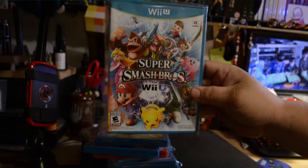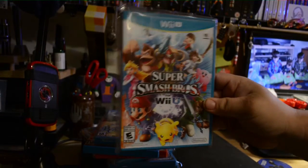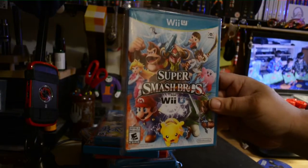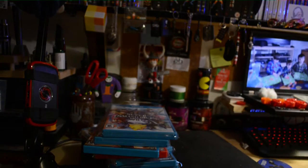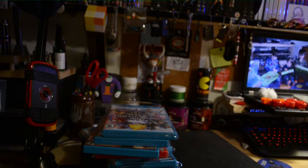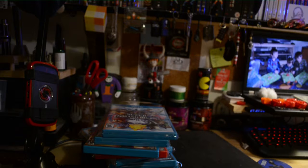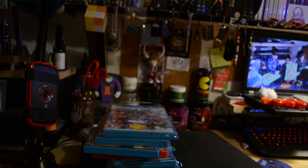And lastly, my Super Smash Brothers for Wii U. I got it in the box that came with the GameCube controller. Around the time I picked it up, I think I paid 70 bucks for the game and controller set. Everybody was going nuts about the controller, and the controller was selling for over 100 bucks at that time.